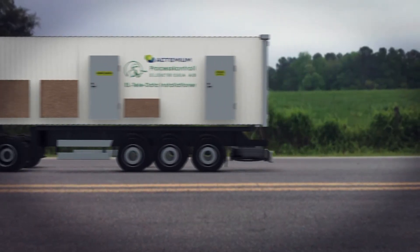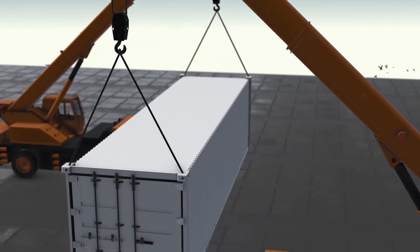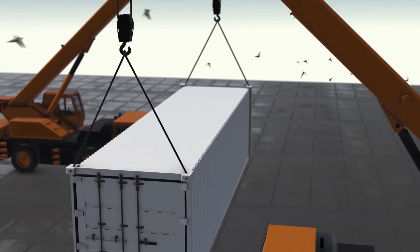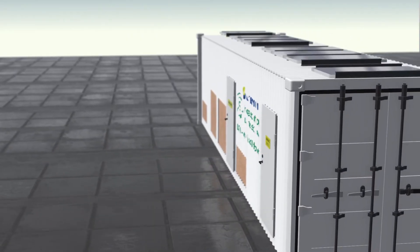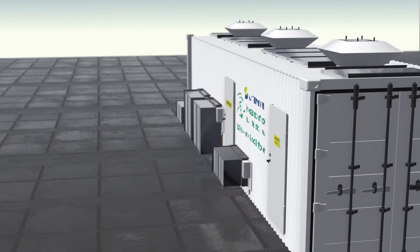We at Actemium are the market leader in onshore power supply services, and we're here to ensure that your ships get where they need to, when they need to. To learn more, visit actemium.com.